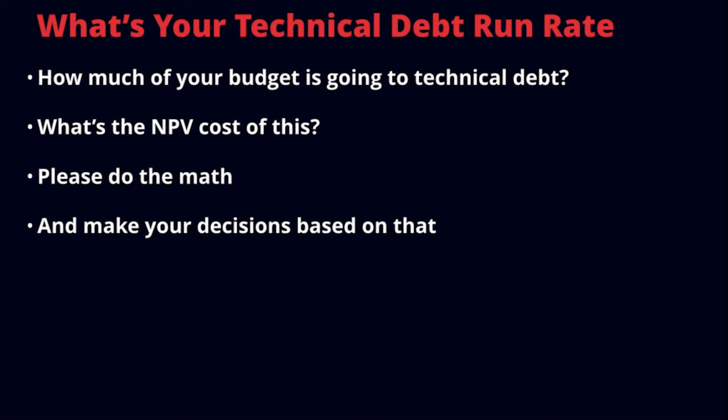You can ask yourself: what's your technical debt run rate? How much of your budget is going to technical debt? What's the net present value cost of this? Please do the math and make your decisions based on that. If you're on a framework that's many years old and using the older Angular 1 style from three years ago, you might have a significant technical debt investment — it could be 60% or 80% of your budget. Figure out how you can minimize that so you're getting the most value for your IT spend.